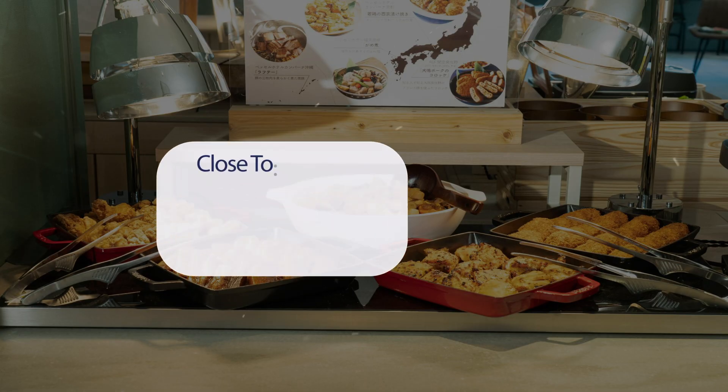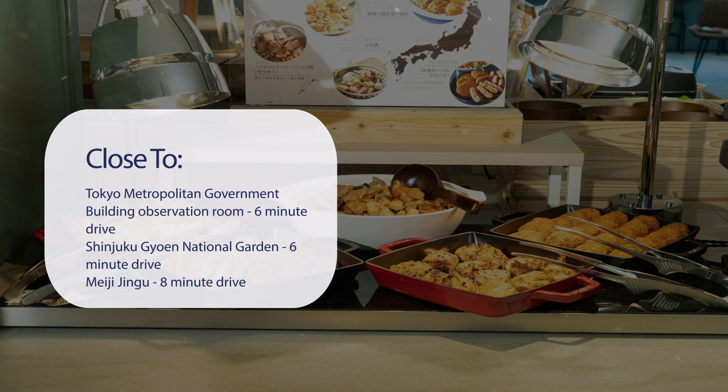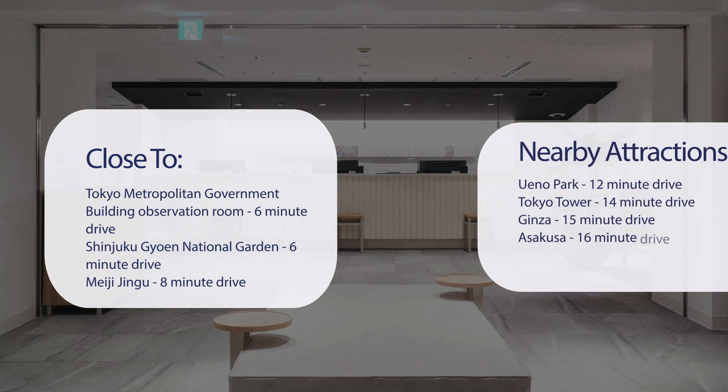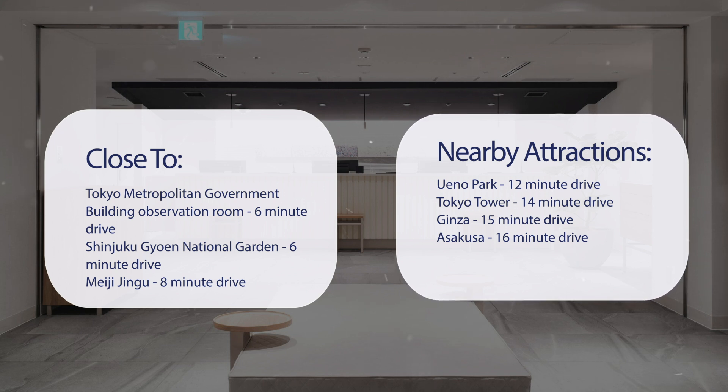It has a pretty good location. It's pretty close to Tokyo Metropolitan Government Building Observation Room (6-minute drive), Shinjuku Jiyuan National Garden (6-minute drive), Meiji Jingu (8-minute drive), Shibuya Crossing (12-minute drive), Winno Park (12-minute drive), Tokyo Tower (14-minute drive), Ginza (15-minute drive), and Asakusa (16-minute drive).